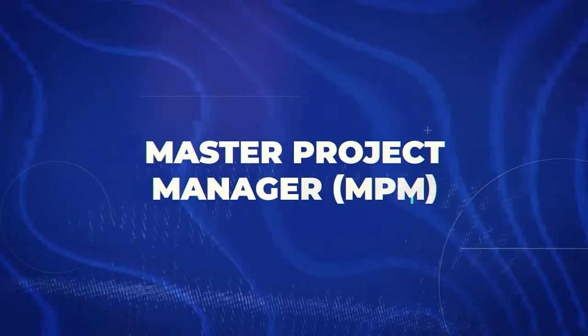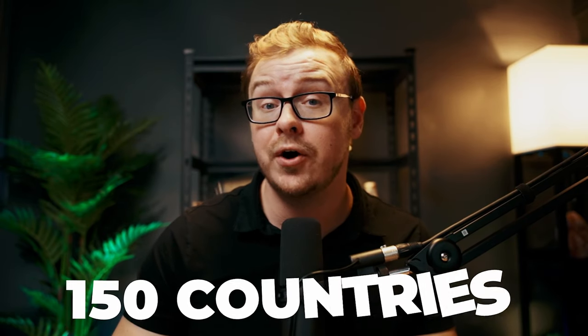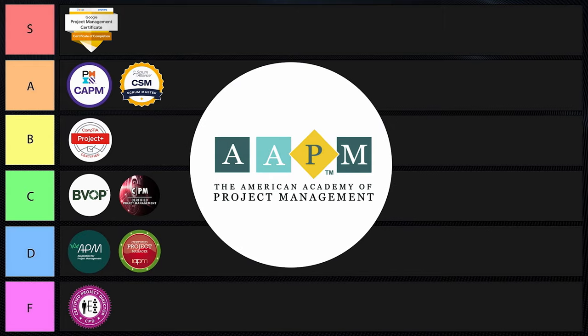Next is the MPM — Master of Project Management — offered by AAPM, the American Academy of Project Management. This one is less widely recognized than some top-tier certifications, but it's still valuable and some companies swear by it. It requires three years of project management experience or training, covers various methodologies, and is valid for two years. Interestingly, it's recognized in over 150 countries and is NATO approved — so it's pretty hardcore. Some business owners and hiring managers will be really impressed if they see it on your resume, but the truth is not a lot of people know about it. I'm putting this one into C tier.